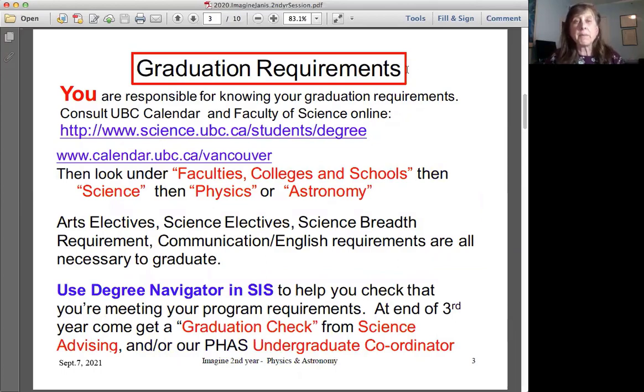The most important thing to remember is how to figure out your graduation requirements, because you and you alone are responsible for knowing your graduation requirements. You should consult the UBC calendar and the UBC Faculty of Science online pages. The calendar is the most important reference — look under faculties and colleges, then under science, and then look up your specific program in physics or astronomy.